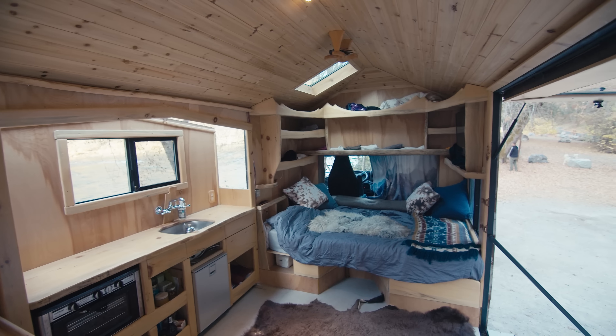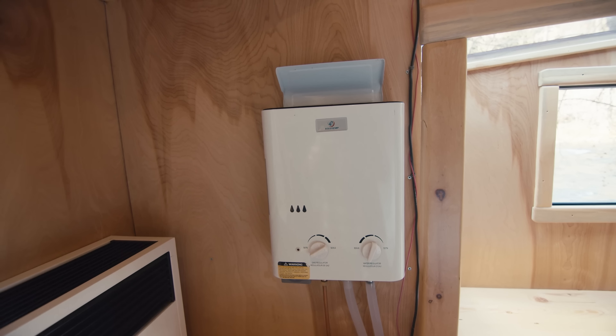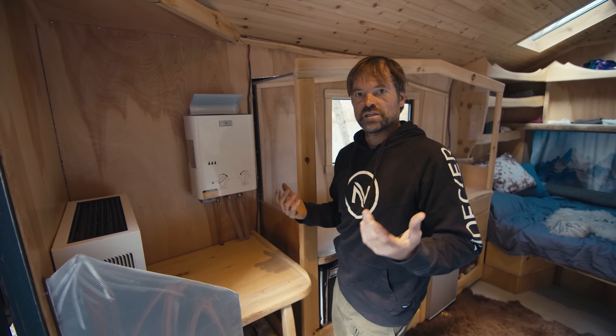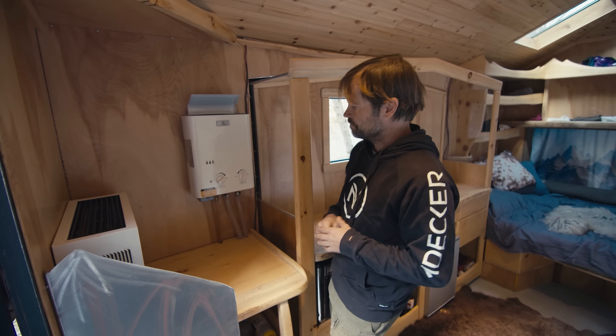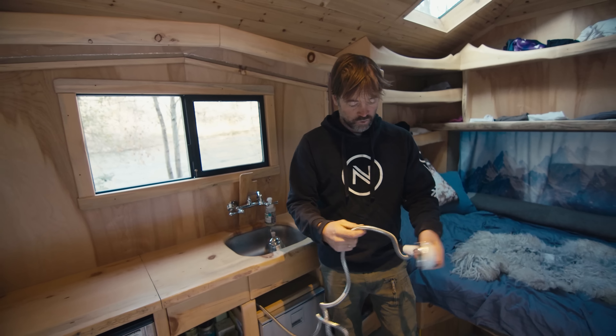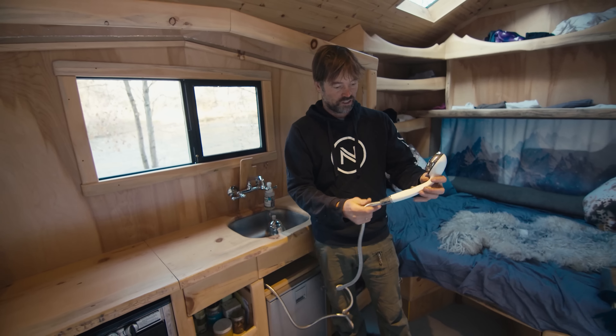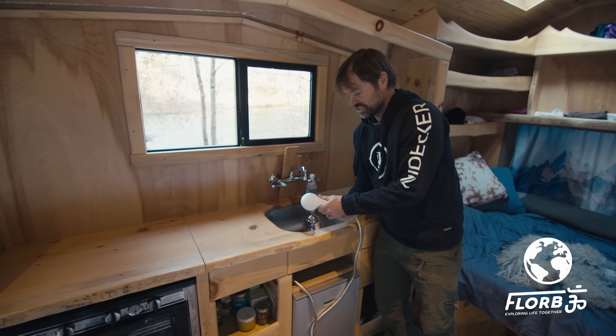On-demand hot water heater — $110. There are two different types: one has a pilot light and the other has batteries to ignite the spark. The battery ignition is a lot safer in case it goes out while the propane is still pumping. The on-demand hot water heater goes to the sink and also down here — the water tank comes with this shower head and you just kind of turn it on and you've got hot water.